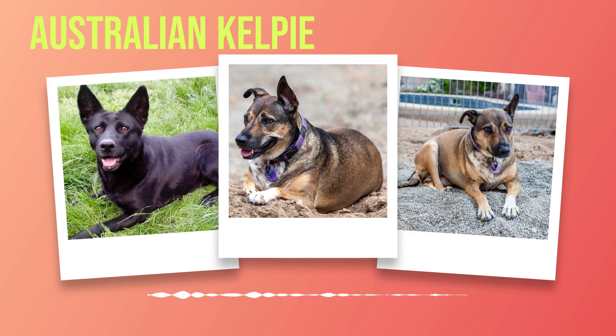Remember that training and exercise go hand in hand for Australian Kelpies. Mental stimulation is just as important as physical exercise for this breed. Engage them in activities that require problem-solving skills, such as hiding treats around the house or teaching them new tricks regularly. Training an Australian Kelpie requires patience, consistency, and positive reinforcement techniques. With the right training and exercise regimen, your Australian Kelpie will thrive both physically and mentally, making them a wonderful addition to any active household.